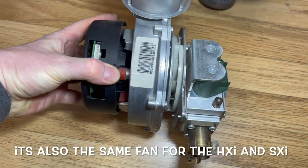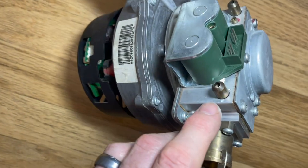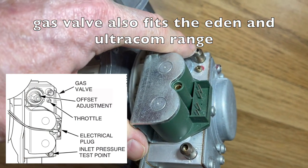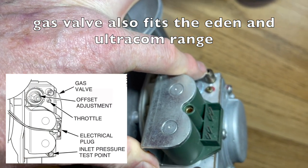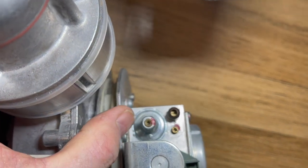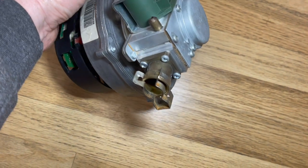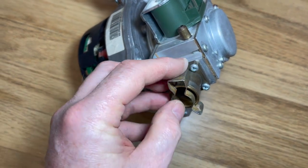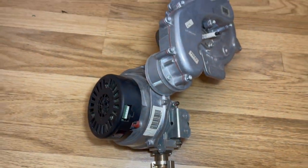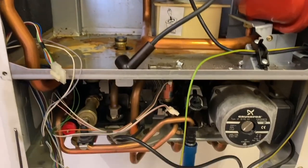Here you can see the fan and the gas valve. This is the inlet test point, but it's not particularly useful as it only gives a minus figure with no usable manufacturer readings. You can also see where we can adjust the CO/CO2 ratio. The clip at the bottom is where it clips onto the gas pipe. That's a quick look at the burner — now let's have a closer look at the water set.